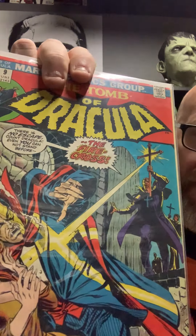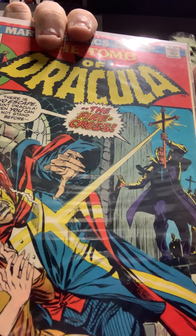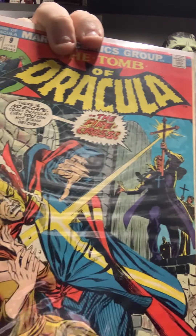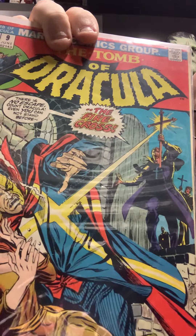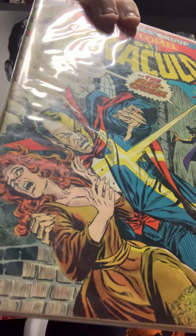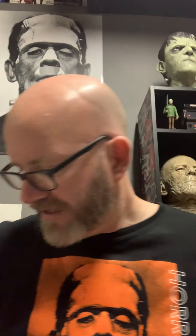Number nine's kind of weak — the guy's got a giant cross laser to burn you. I'm not feeling the fire cross, that's not the best weapon I've ever seen. It says 'there's no escape, Count Dracula, even if you can stand before the fire cross.' Looks like a damn antenna. And what's she so scared of — that fire cross isn't going to do anything to her.